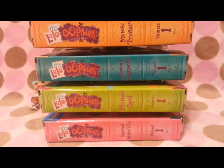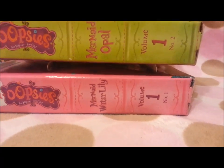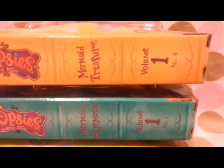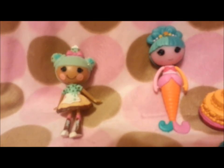Here they are, all lined up. Mermaid Water Lily is Volume 1, Number 1. Mermaid Opal is Volume 1, Number 2. Mermaid Anemone is Volume 1, Number 3. And Mermaid Treasure is Volume 1, Number 4. And here are all the Lala Oopsie mermaids on the box.